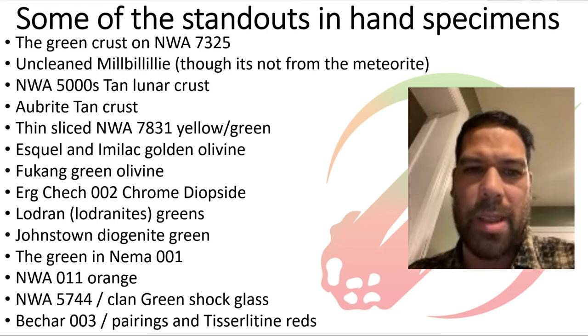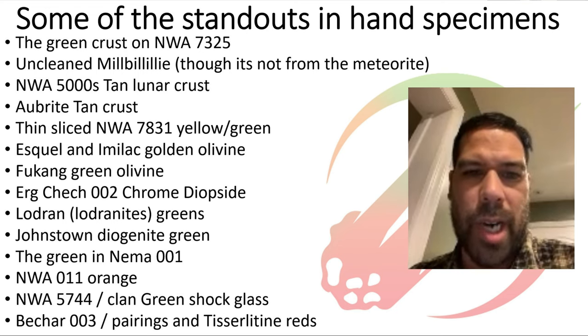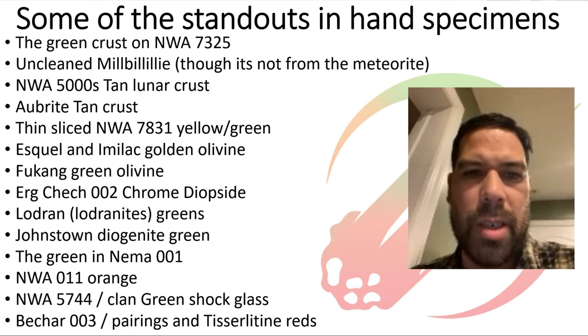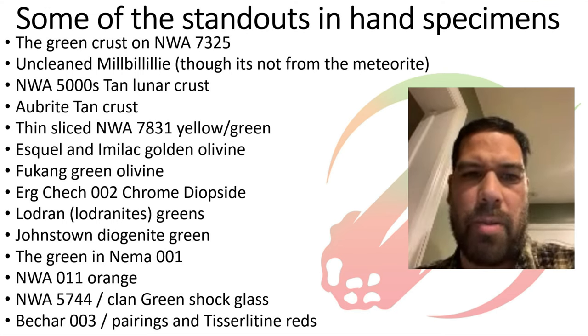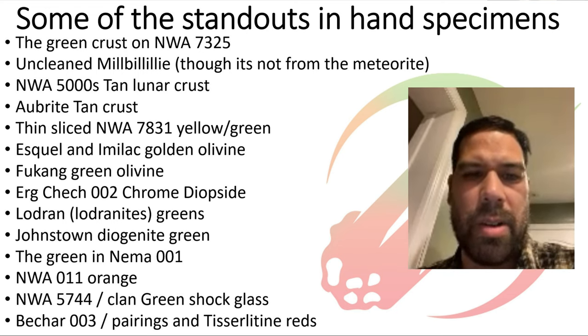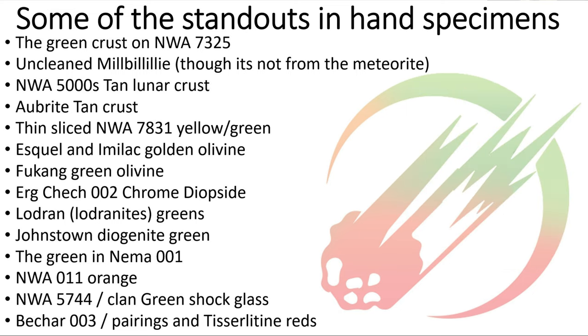Mike's personal shortlist of notable color meteorites includes Erg Chech for the greens, some lunar crusts with interesting green and tan colors, and the reddish soils from Australia making meteorites like Henbury and Milly Milly look very distinctive. We're going to see some of these examples later tonight. Mike, thank you so much for that deep dive into the science behind the colors we're seeing in meteorites — and why we're not seeing them like geodes and clusters of amethysts.